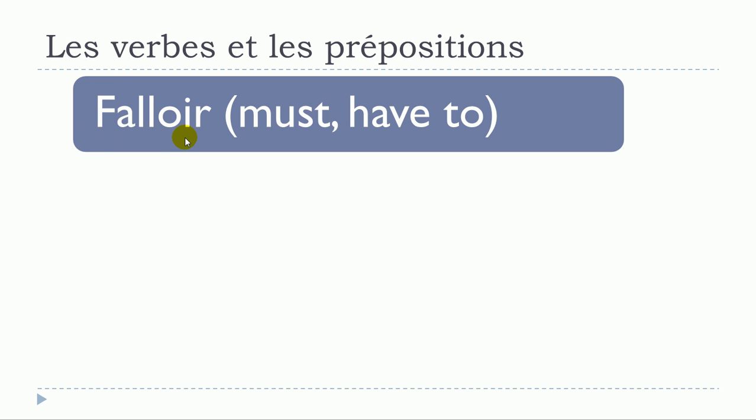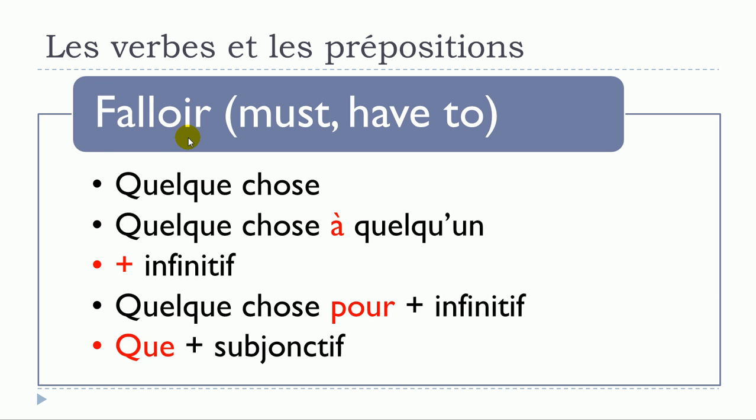The next verb is falloir. Structures: falloir quelque chose — no preposition; falloir quelque chose à quelqu'un; falloir plus verbe à l'infinitif; falloir quelque chose pour plus verbe à l'infinitif; and falloir que plus verbe au subjonctif.